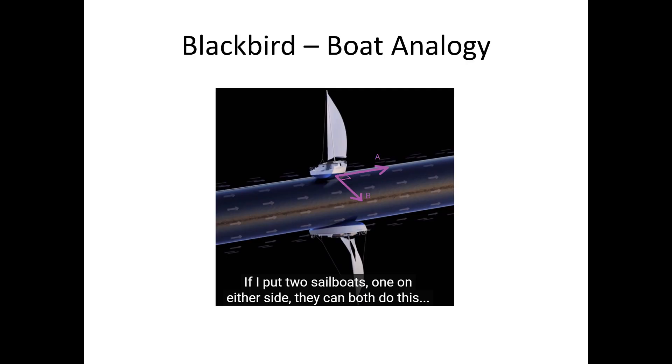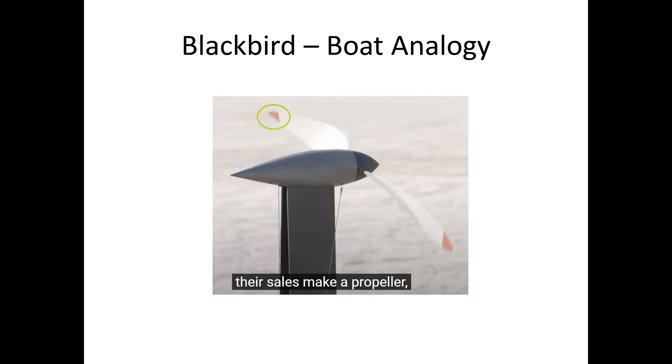Now if we return to Derek's first video we will see the animation which describes how the boat analogy can be applied to the Blackbird car. The two boats represent the propeller on the Blackbird car. I have drawn on the A and B axes that will be included in later diagrams. In this animation the boats are spinning in the opposite direction to how I do my analysis, so just imagine this animation but with clockwise rotation. For simplicity we will imagine a propeller with only one blade, and that this one blade is just a thin stick with a little boat on the end — it will be as if we are examining just the tip of one of the propeller blades.